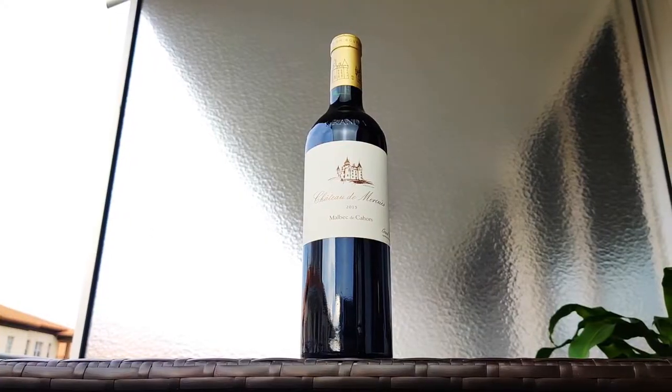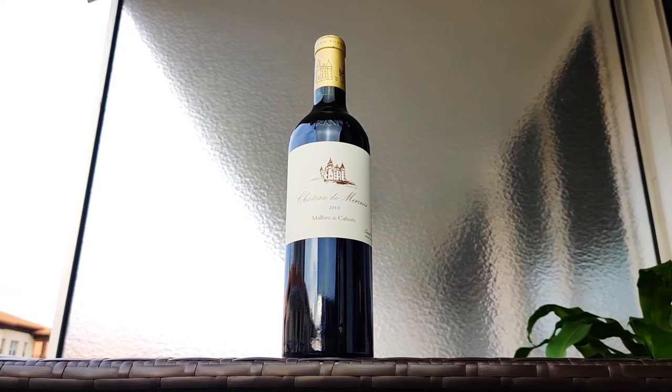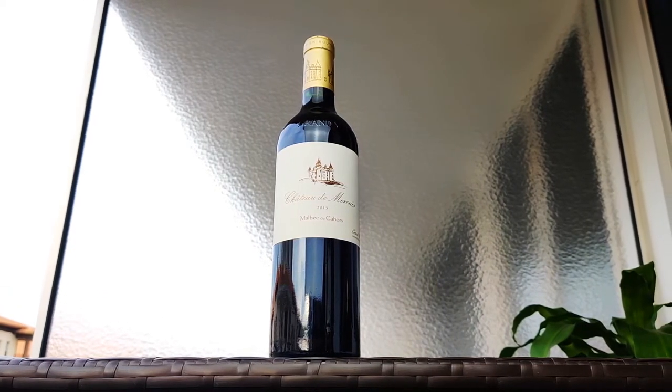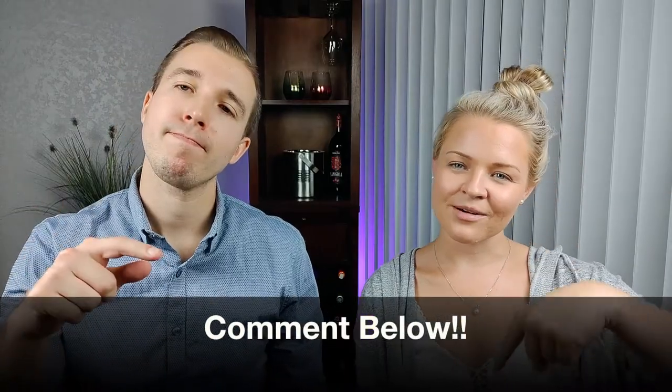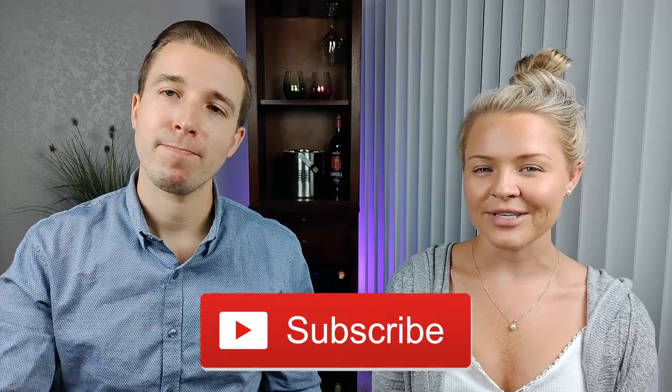And finally we have the Georges Vigaru Chateau de Mercu Malbec de Carreur 2015. This Malbec is bold, tannic, dry, and acidic, with black fruit notes, oaky notes, and earthy notes. And that's all you need to know about Malbec wine. Did we miss anything? Let us know in the comments below, and don't forget to like this video and subscribe to our channel if you like what you see.